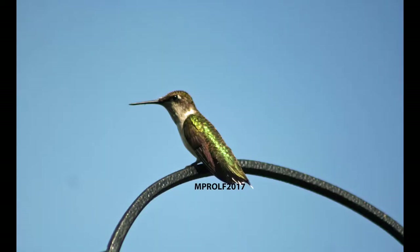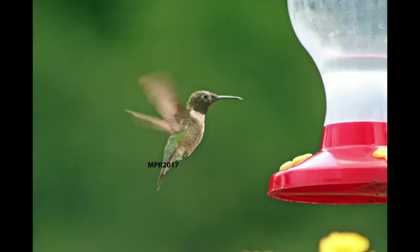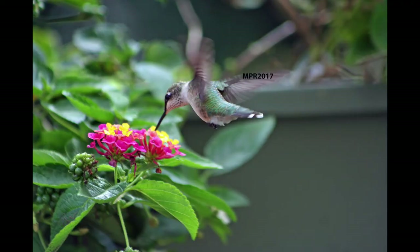We don't seem to have as many hummingbirds at this point this year as we usually have. Usually we have quite a few, and it's been kind of sparse this year. I don't know if our unusual weather this spring has had anything to do with it. We'll just have to wait and see how it goes for the rest of the season.